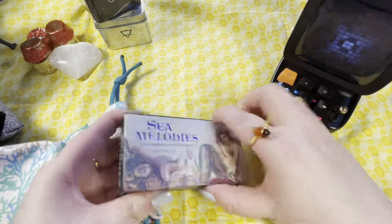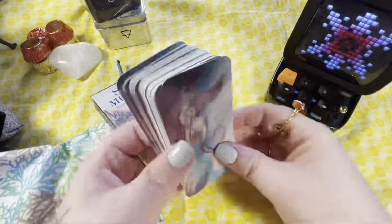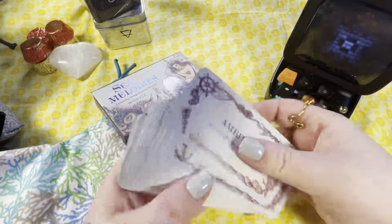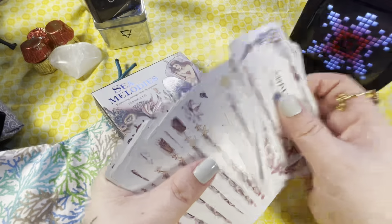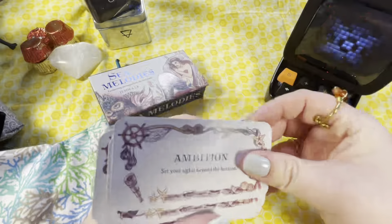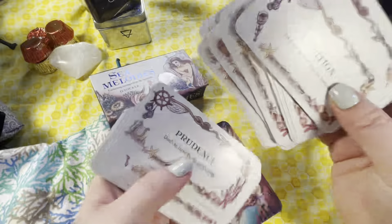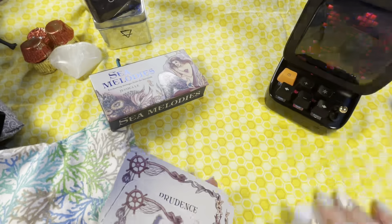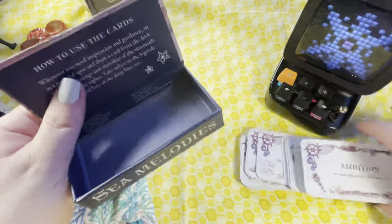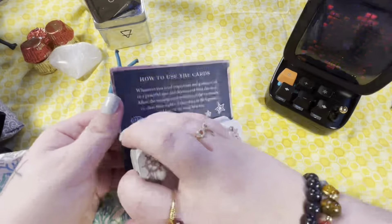Next, here are Sea Melodies — these are all in those little magnetic boxes. The backs are all the same, and I think there's a rotation of what they look like in the corners. It's all single keywords and then a little sentence to go with it. I got this one mostly to go with my water deck — the one from Indiegogo that no one can get anymore — I thought it would go pretty with that.